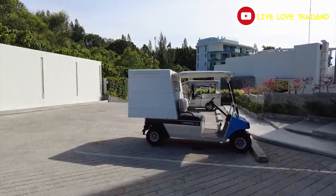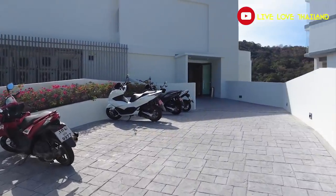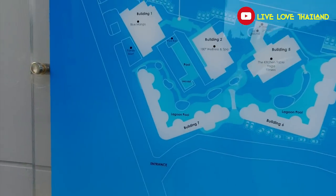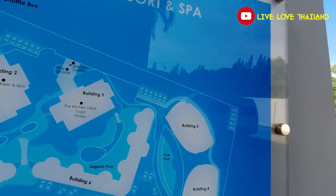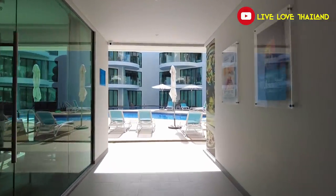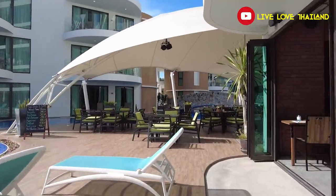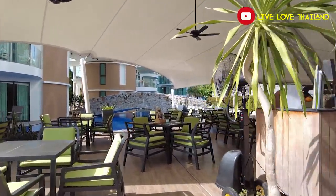This resort has seven buildings total. Here is a small map — as you can see, seven buildings in this resort. We are going to check all the buildings that have swimming pools and restaurants. Let's check this building — as you can see, it has a beautiful swimming pool and a restaurant located just next to the swimming pool.